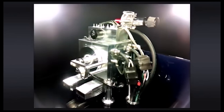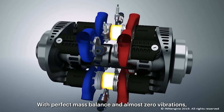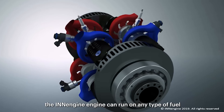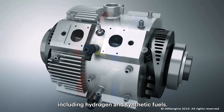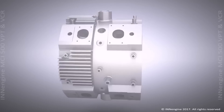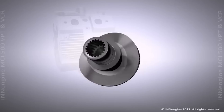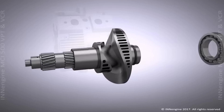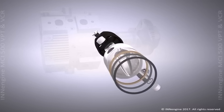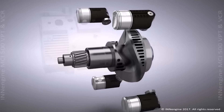So how does it work? IN Engine's one stroke technology is based on a unique design that enables four times more power events per revolution compared to a conventional four stroke engine and twice more than a two stroke engine. By eliminating the crankshaft, valves, camshaft and cylinder head, the one stroke engine achieves remarkable reductions in size and weight, making it highly compact and lightweight. According to them, one of their units will be twice as powerful as a traditional four stroke engine of the same size, whilst being 70% lighter and 55% smaller.